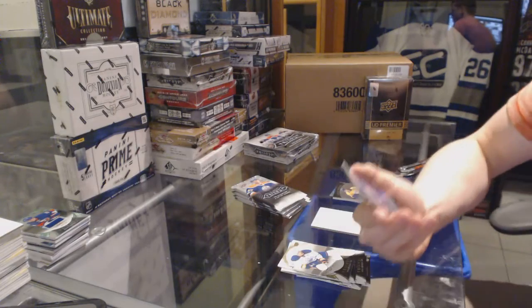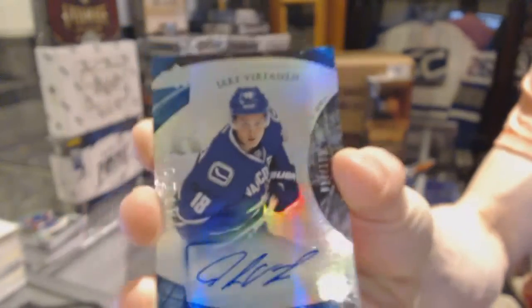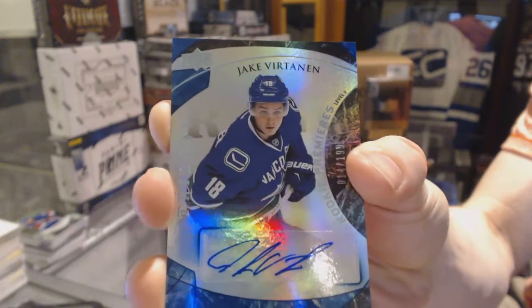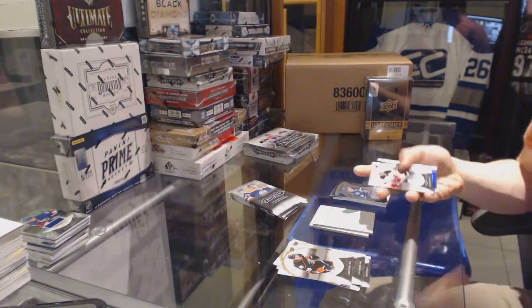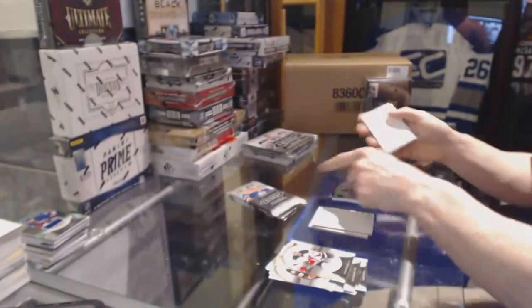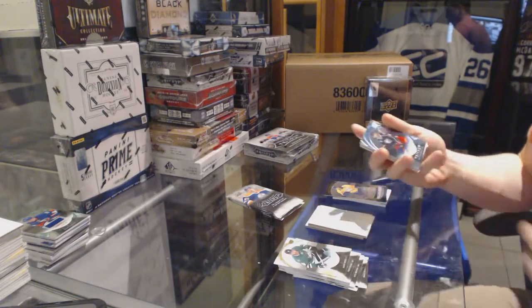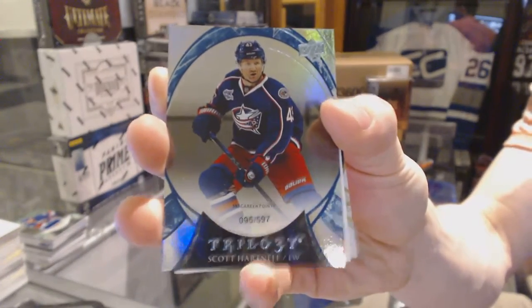We've got a rainbow blue level two rookie autograph number to $1.99 for the Vancouver Canucks, Jake Vertanen. Rookie to $9.99 for the Nashville Predators, Kevin Fiala. Rainbow blue number to $5.97 for the Columbus Blue Jackets, Scott Hartnell.